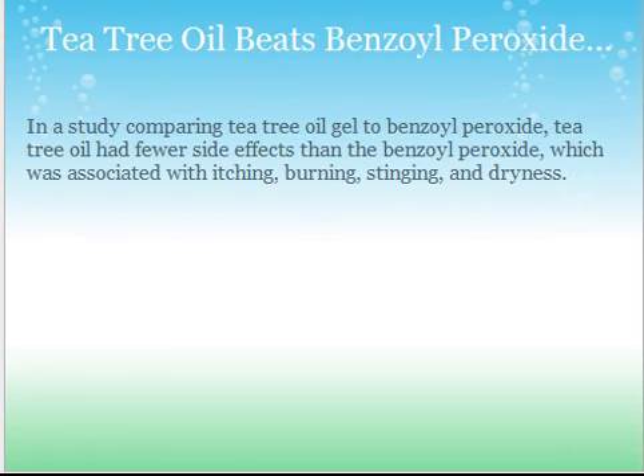Tea tree oil beats benzoyl peroxide. In a study comparing tea tree oil gel to benzoyl peroxide, tea tree oil had fewer side effects. Benzoyl peroxide was associated with itching, burning, stinging, and dryness — and also, benzoyl peroxide is linked to skin cancer, so you can see my video about that on my channel.